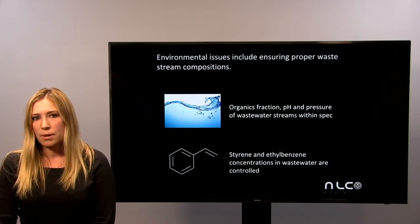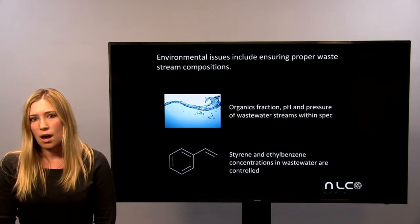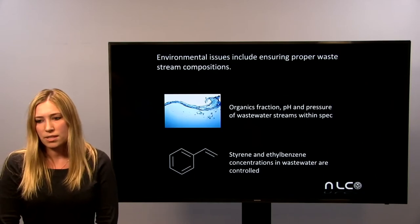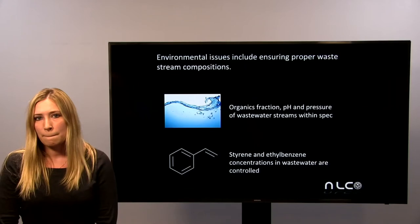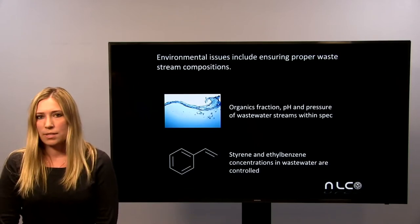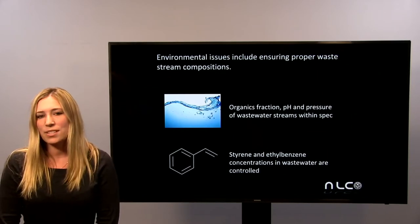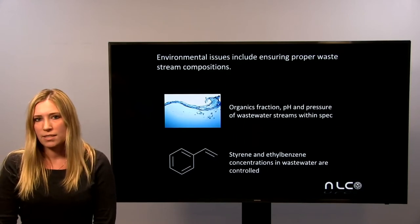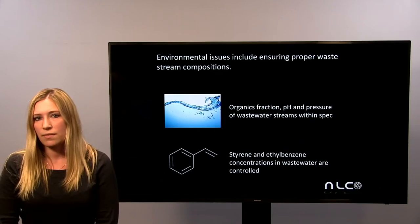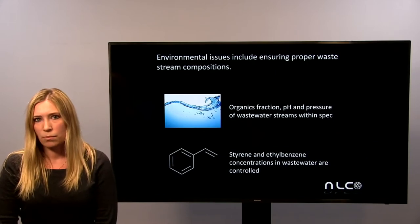Environmental issues in the process primarily include specifications on wastewater compositions. Wastewater was pH and pressure adjusted as necessary to enter the sewage system, and the organic fraction in the wastewater stream spec was met. Particularly hazardous chemicals in the process include styrene and ethyl benzene, as styrene is a known carcinogen, so special considerations for specifications on the composition of these products in the wastewater stream were met.